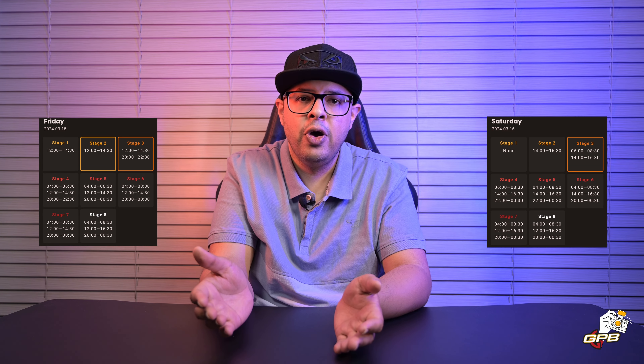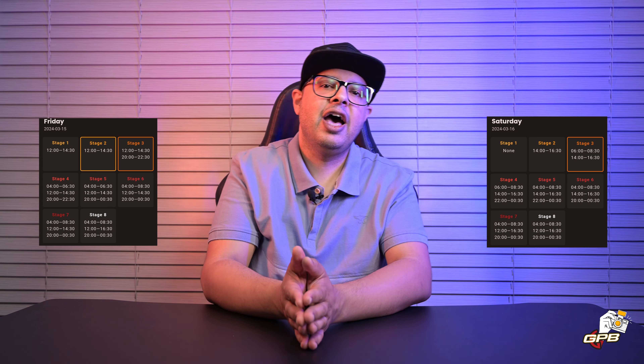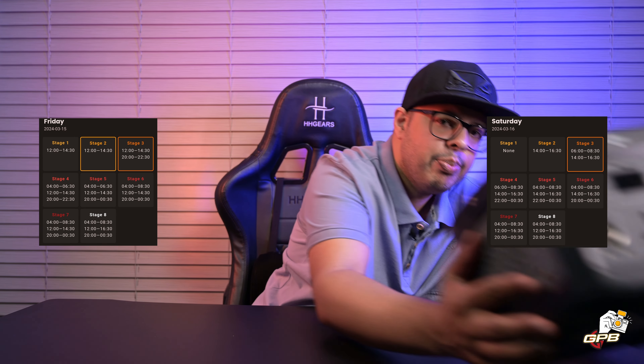If you live in South Africa or any place that has constant blackouts, you would know how frustrating it is, especially as a creator, to actually get anything done and meet deadlines. One of the most frequent questions I get asked is how do I keep working, especially when there are three to four scheduled blackouts per day. The answer is simply by having one of these — a portable power station.